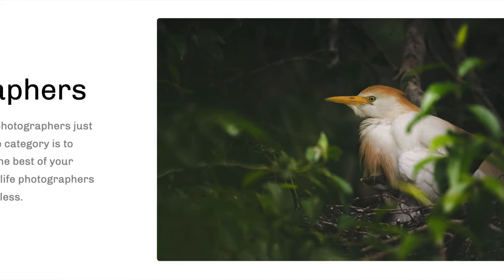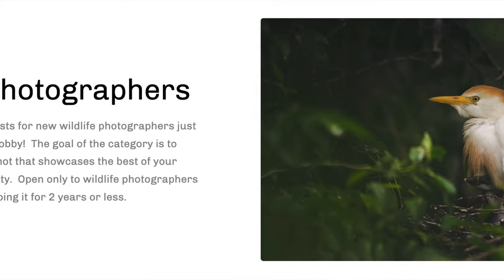Those are the main three categories, but there is going to be a fourth category called the New Photographers category, for photographers who have been doing wildlife photography for two years or less. The prizes are going to be a little smaller for this category, but if you're a new photographer, this is a great category to enter and have a really good shot at winning.